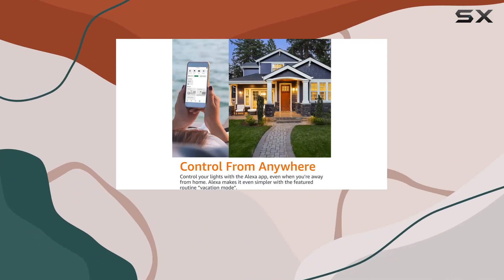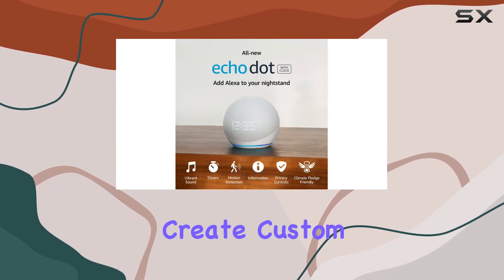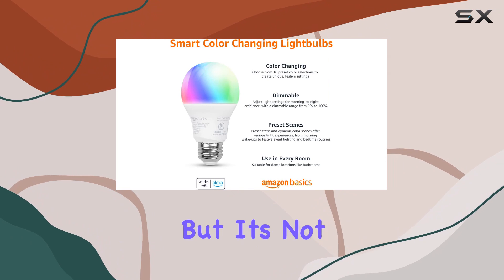The best part is the voice control. You can manage your lights effortlessly — 'Alexa, turn on the lights' — or create custom routines for automatic scheduling at sunset or sunrise. It's a game changer for convenience.